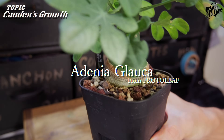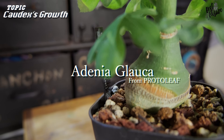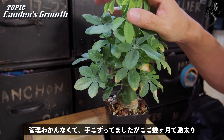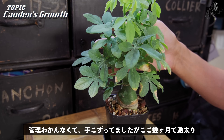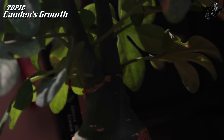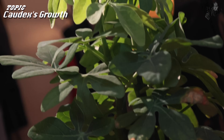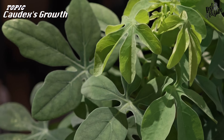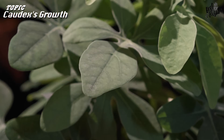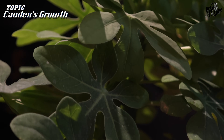続けてこちらですね。なんだかわかりますか？こちら、アデニア・グラウカですね。順調にデブレットが進んでおります。もうこんな感じでバッサバサに葉っぱを出してくれていて、強剪定も何回かやってるんですけど、もうそれでもどんどん葉っぱを出してきてくれています。もう1回2回強剪定してやって、もっとこの塊根部分を太らしてやろうかなと思ってます。